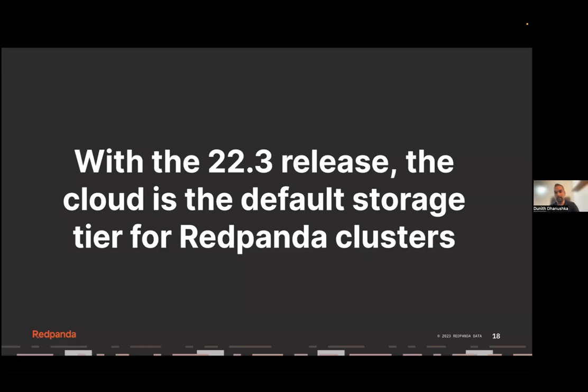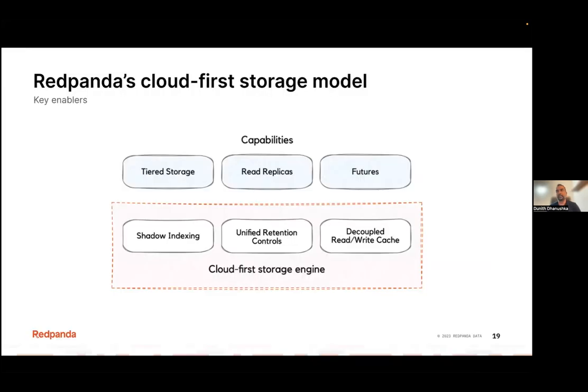As far as RedPanda is concerned, RedPanda supports AWS Cloud as its default storage engine since its 22.3 release. Currently we support AWS S3 and Google Cloud Storage as storage destinations, and support for Microsoft Azure storage blobs is coming. There are a couple of interesting features we developed to power this cloud-first storage model. I'll talk about these features at a high level, but note that these design principles are not tied to RedPanda — you can apply them as guidelines for your next streaming data project in a different context.